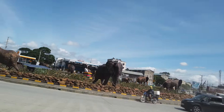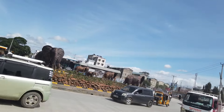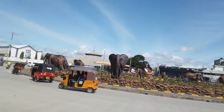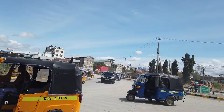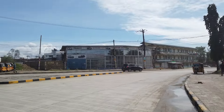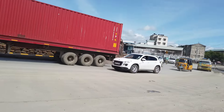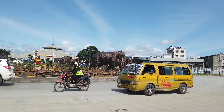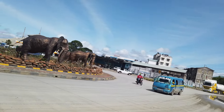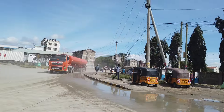As you come into Mombasa town, you can see those elephants there — that is what welcomes you to Mombasa town. Going this way takes you to Tilda Estate. So guys, this is the Makupa roundabout in Mombasa, the first roundabout you see as you come into Mombasa town.